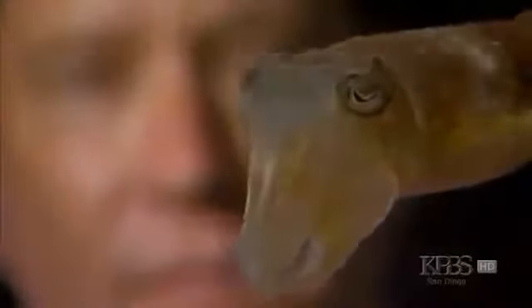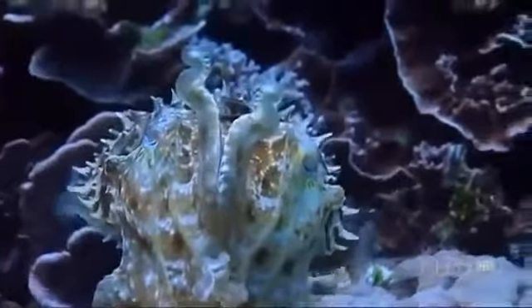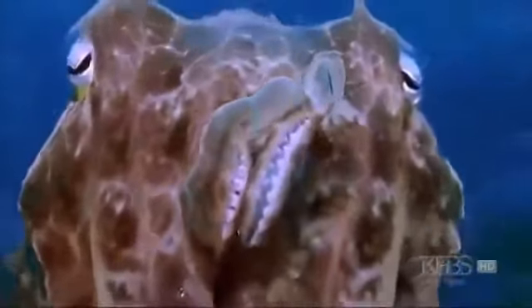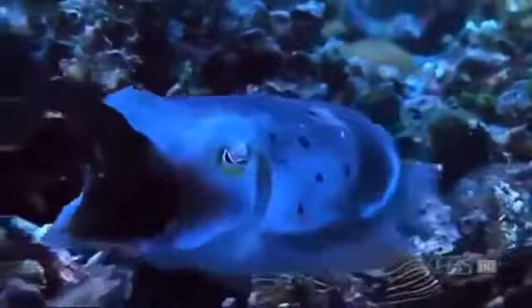Cuttlefish easily master the most basic learning skills, so researchers need to come up with more difficult challenges to really measure their brain power. Are cuttlefish intelligent? I'm absolutely convinced that they are. Is it the level of cognitive complexity that we think these animals are capable of? I don't believe we have seen how smart they are yet. For any creature, what matters most is how intelligence helps you survive in the real world, so you can pass on your genes to a new generation.